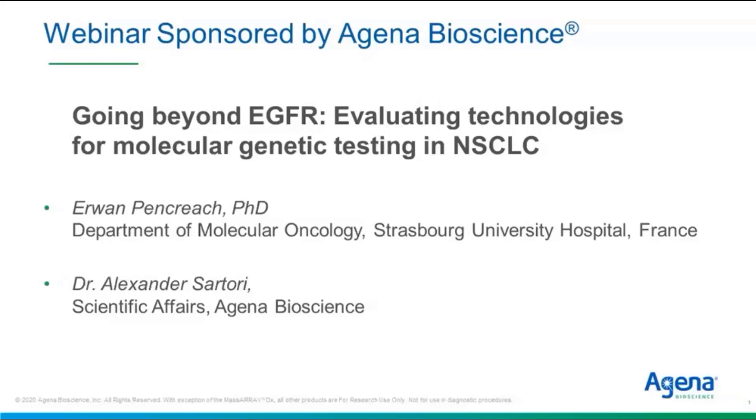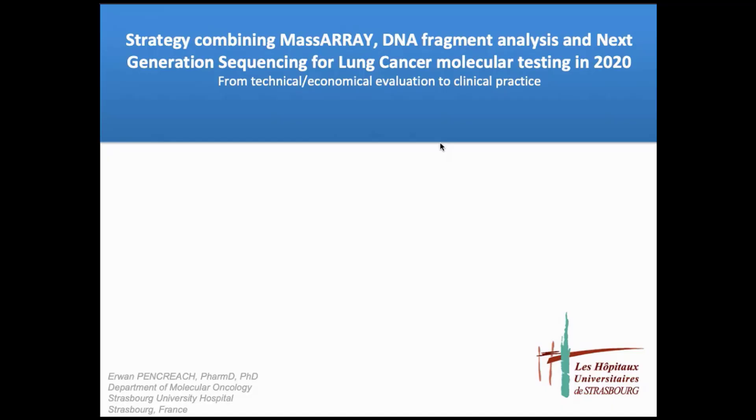Unfortunately, due to changes in his clinic schedule, Dr. Pancreach isn't able to join us. However, foreseeing that this might be a problem, he was kind enough to record his presentation, and I will share that presentation with you now.